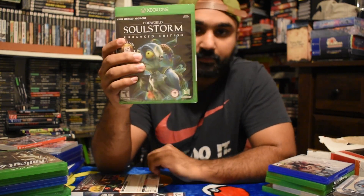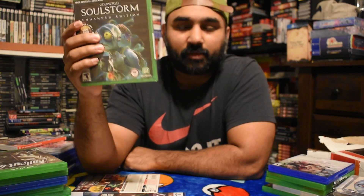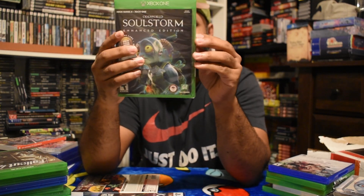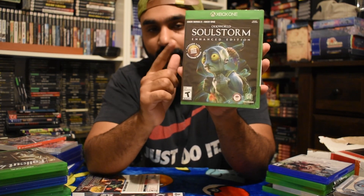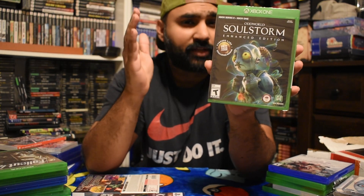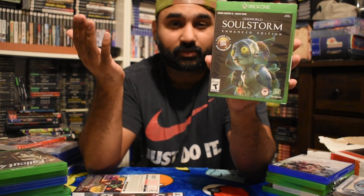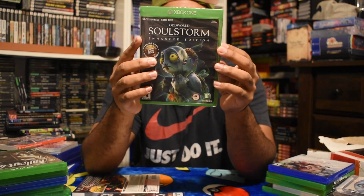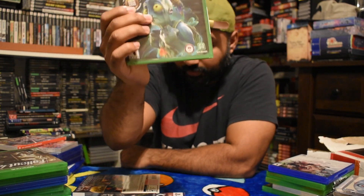The second game was Oddworld Soulstorm Enhanced Edition. I didn't realize until I looked into it - apparently they sent me the Enhanced Edition for the Xbox copy. This one's worth some money because it's exclusive to Series X. The PS5 version has a different name, not called Enhanced Edition. This is like a $30 to $40 game with sold comps. The base game is only about $15 to $20, so getting the Enhanced Edition for $13 is a great pickup.